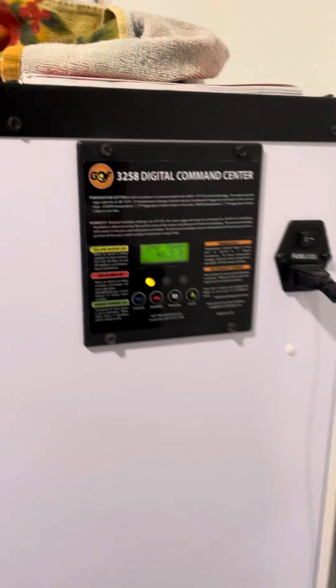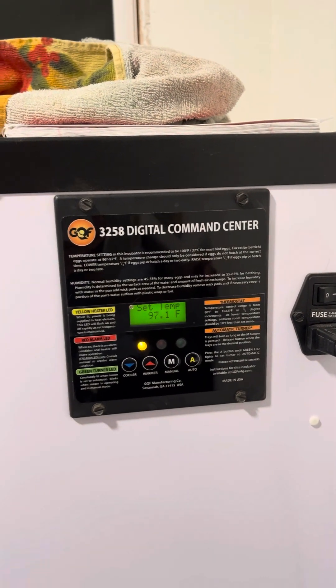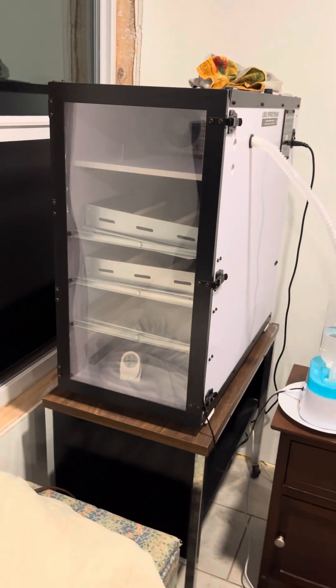This is the incubator that I use — it's a 1502 Sportsman, a GQF brand. It's the same one I used to hatch Eggie.